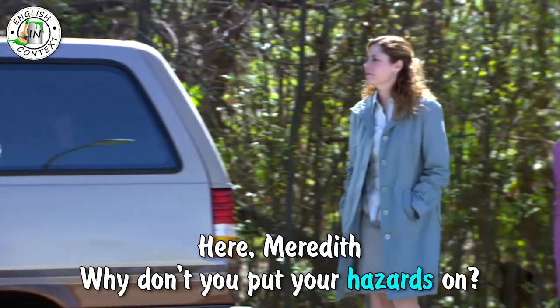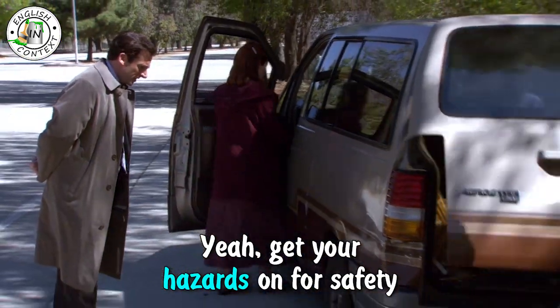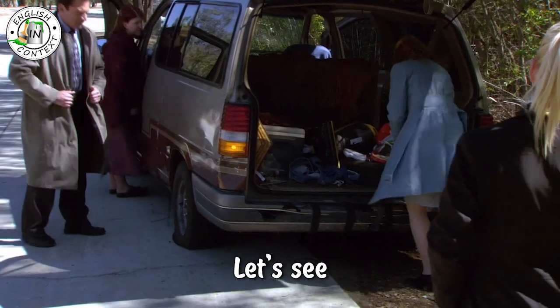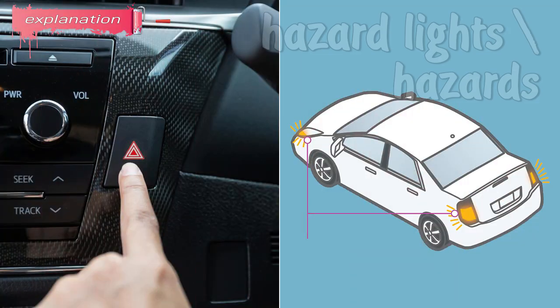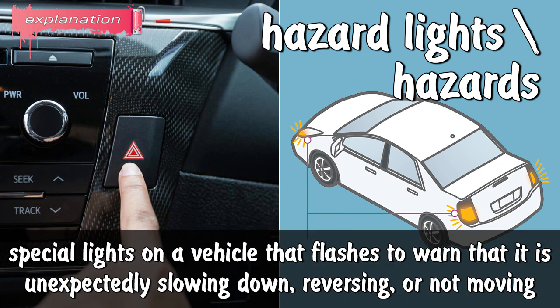Meredith, why don't you put your hazards on? Yeah, get your hazards on for safety. Hazard lights or hazards: special lights on a vehicle that flash to warn that it is unexpectedly slowing down, reversing, or not moving.